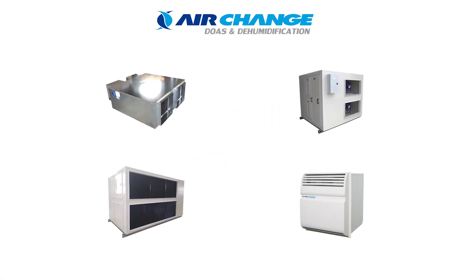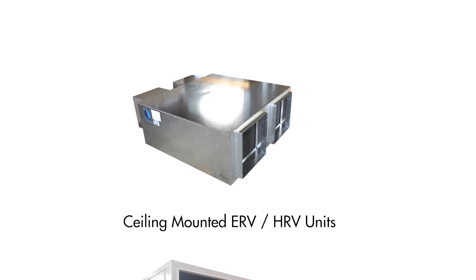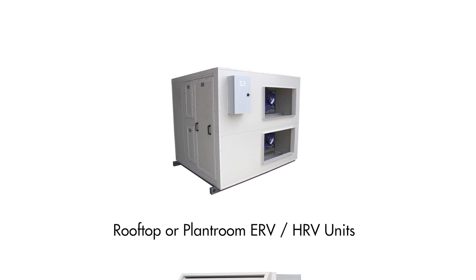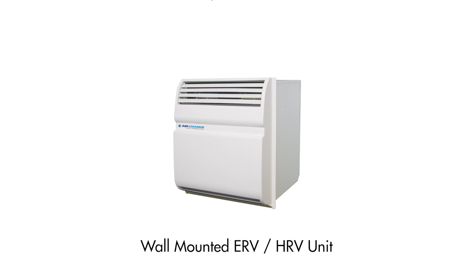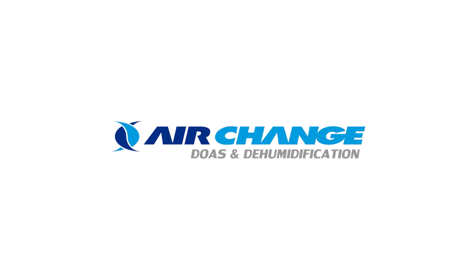Air Change have been manufacturing ERVs and HRVs for over 20 years. Our ERV-HRV product range includes ceiling mounted units of 70 to 1200 litres per second, rooftop or planter-mounted units of 250 to 16,000 litres per second or more, and our rooftop packaged unit range which combines air-to-air heat or energy recovery with DX refrigeration to manage both the outside air load and room temperature. We also have a wall-mounted unit that supplies up to 280 litres per second of fresh outside air. If you need to maintain high indoor air quality while minimizing energy consumption, contact an Air Change rep for all your ERV and HRV needs, and visit our website at airchange.com.au.